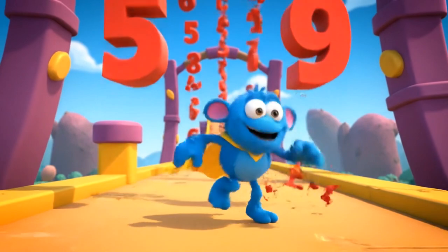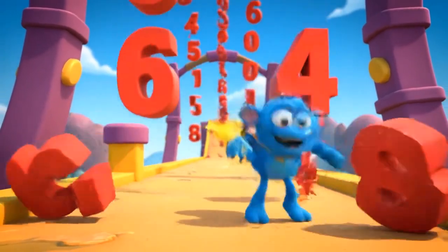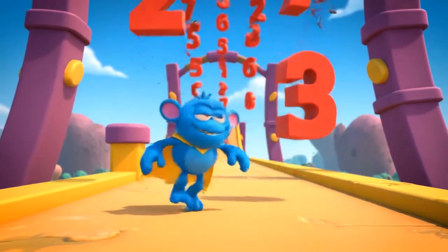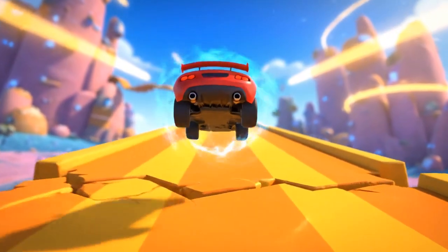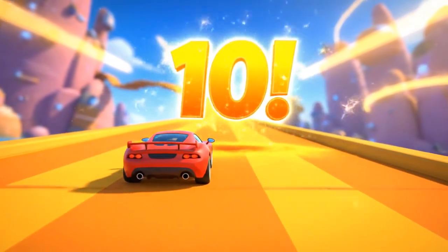Oh no! Number storm ahead — can you stay on track? You did it! Back on track. Eight plus two equals ten.